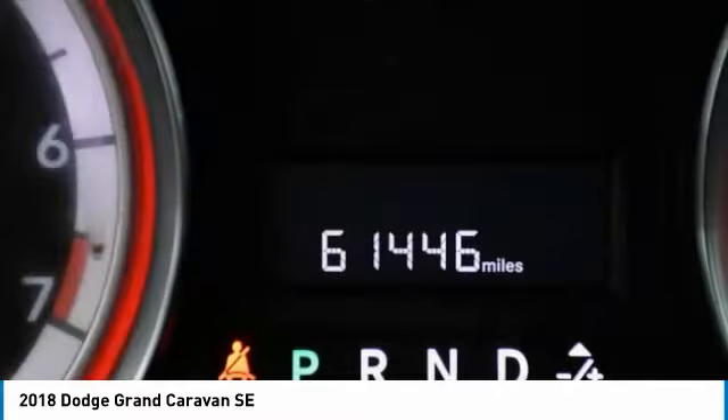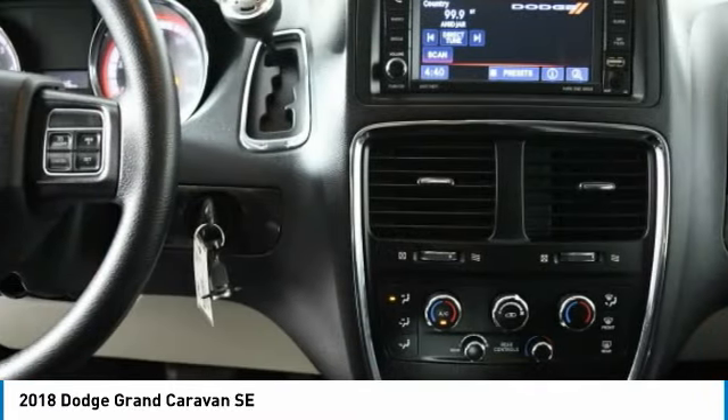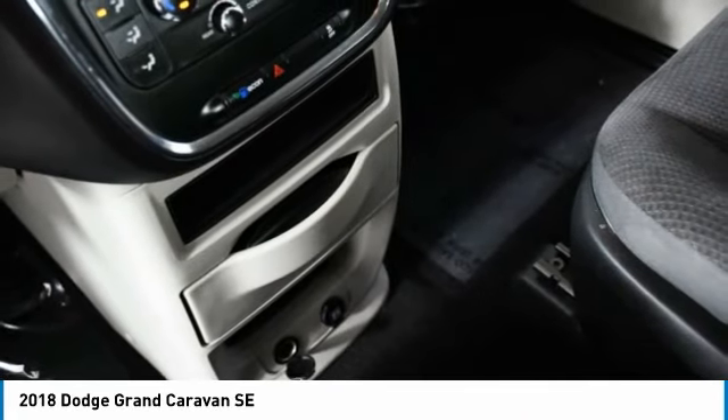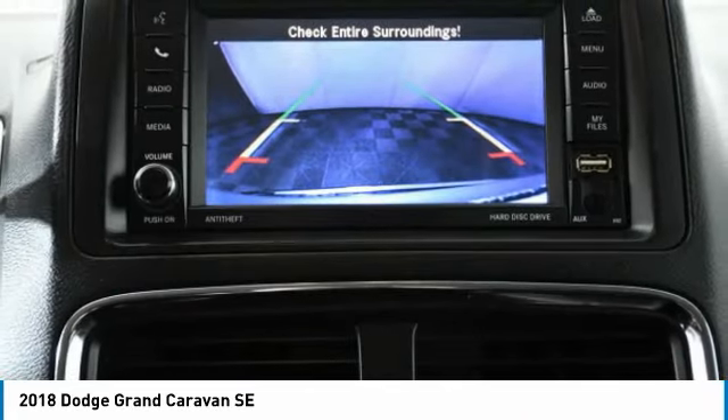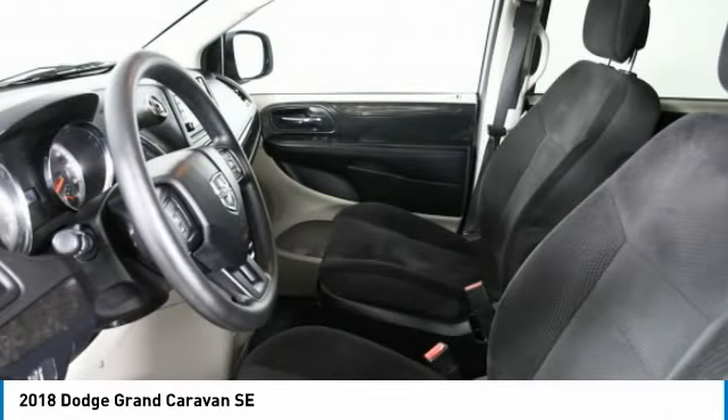Here are some of this vehicle's great options: heated mirrors, rear spoiler, brake assist, daytime running lights, fourth passenger door, FWD, steel wheels, tires front all season, four-wheel disc brakes, tires rear all season.